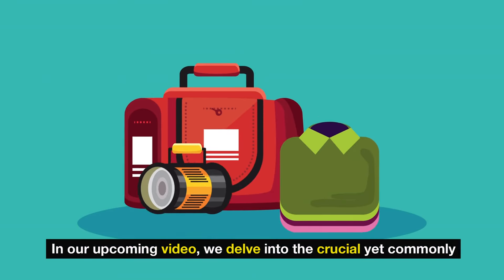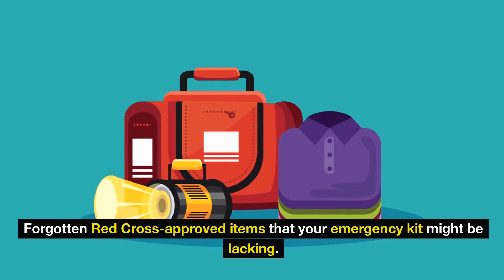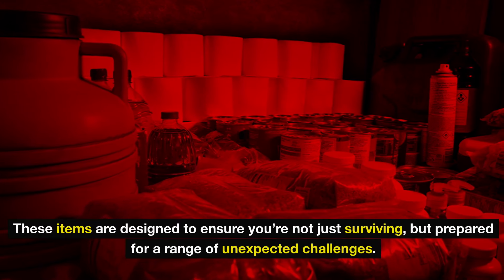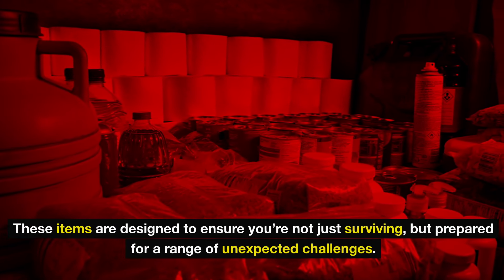In our upcoming video, we delve into the crucial yet commonly forgotten Red Cross-approved items that your emergency kit might be lacking. From specialized first aid supplies to essential tools for communication and sustenance, these items are designed to ensure you're not just surviving, but prepared for a range of unexpected challenges.